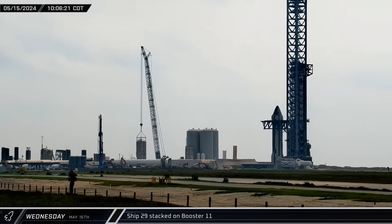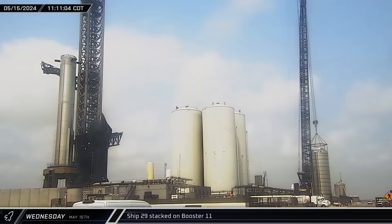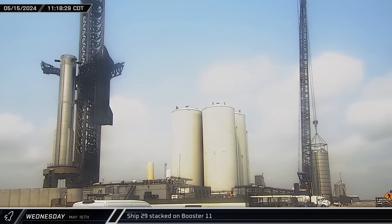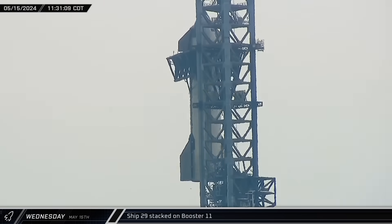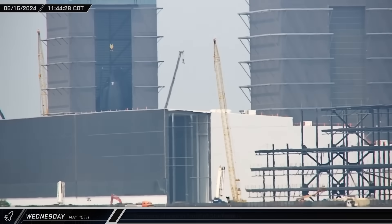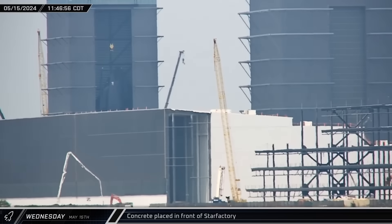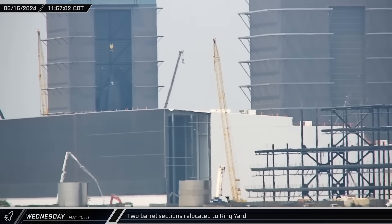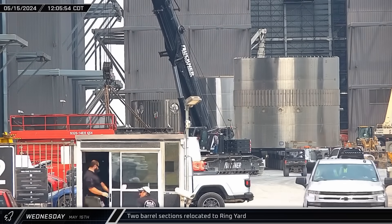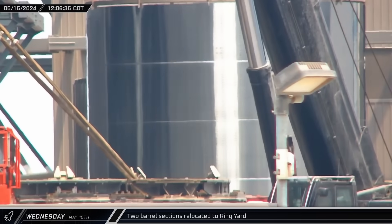At the launch site, the Ship Quick Disconnect Arm was rotated away from the tower — a clear indication that SpaceX was just about ready to begin lifting operations. About an hour later, Ship 29 was lifted by Mechazilla for the first time. The Starship was eventually set down atop Booster 11, marking the first full stack of the Flight 4 vehicles. Around lunchtime, two additional booster ring sections — a methane tank section and common dome section — made their way up Highway 4 to the staging area in front of Mega Bay 1.